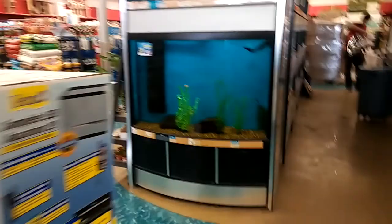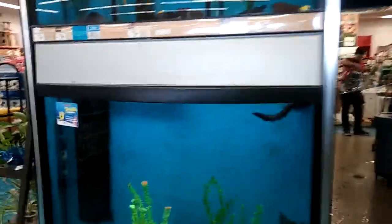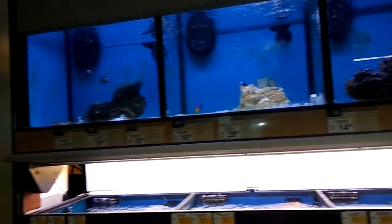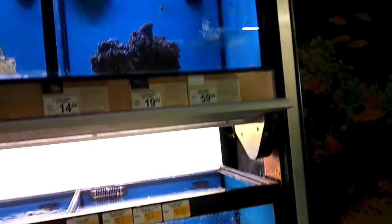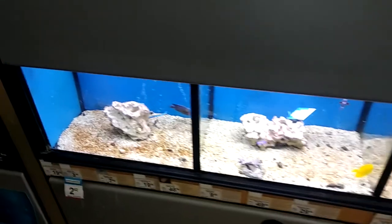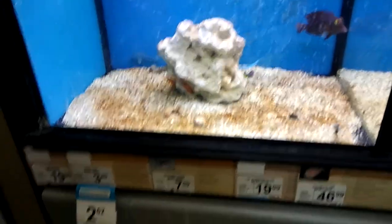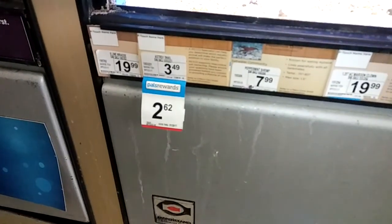We're going into the fish section. They don't have a lot of fish, but they do have saltwater. This is like one of the only pet stores in Philadelphia that has a saltwater selection, and they are very cheap — look at the fish.